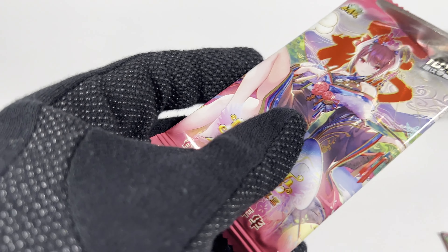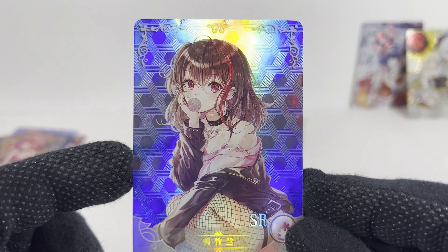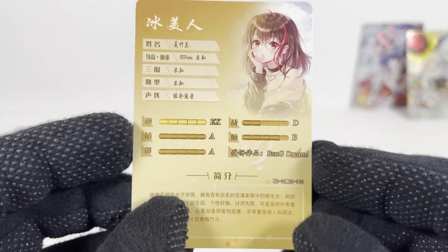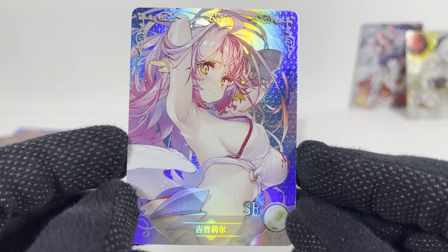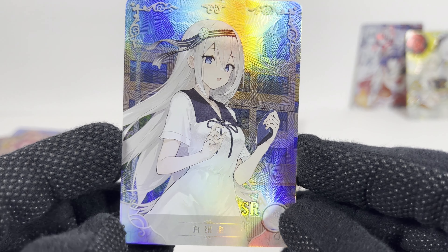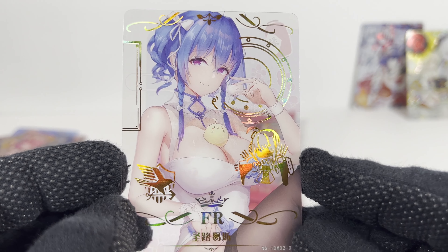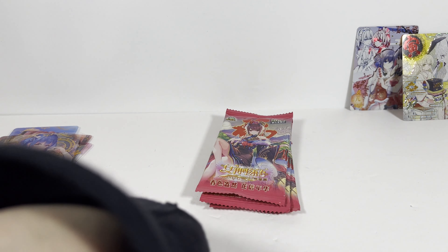Alright, fifteen I think — very easy for me to lose track of my counting here. That one's fun with the bubble gum that shines like that. That's a nice one. And the FR — pretty good, again on theme. SSR!